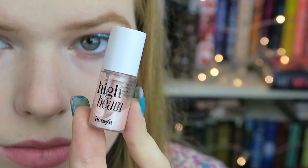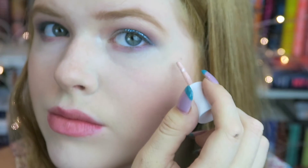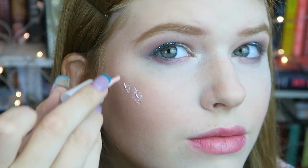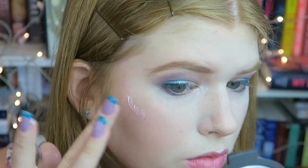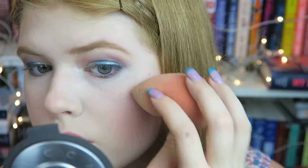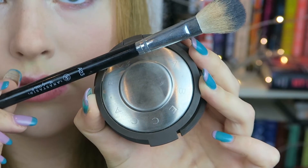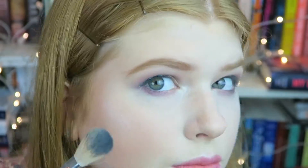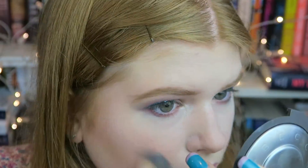Now I'm taking my High Beam Highlighter by Benefit — it's a liquid creamy highlighter — and dotting it on top of my cheekbones and also on top of my Cupid's bow. Be sure not to get your hair stuck in it in the process! To blend it in I'm using my fingers and a little bit with my Beauty Blender. Then I'm taking my Becca Highlighter in the shade Moonstone and my A23 brush by Anastasia Beverly Hills, lightly dusting the highlighter on top of my cheekbones and Cupid's bow.